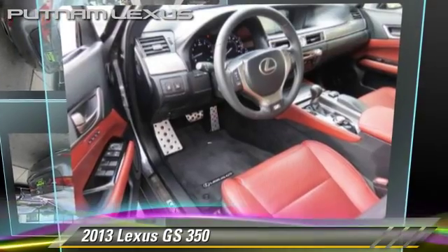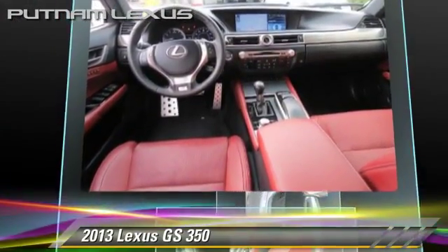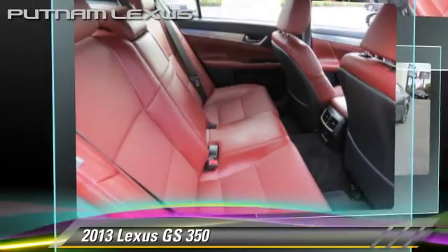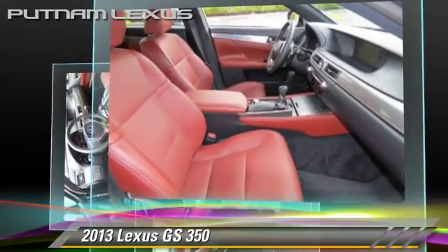The 2013 Lexus GS350, powered by a 3.5-liter V6 engine with a 6-speed automatic transmission. This vehicle, with fewer than 5,000 miles on the odometer, gets up to 25 miles per gallon.